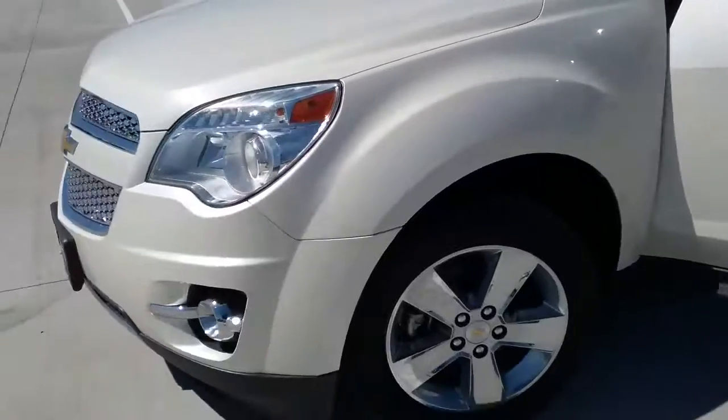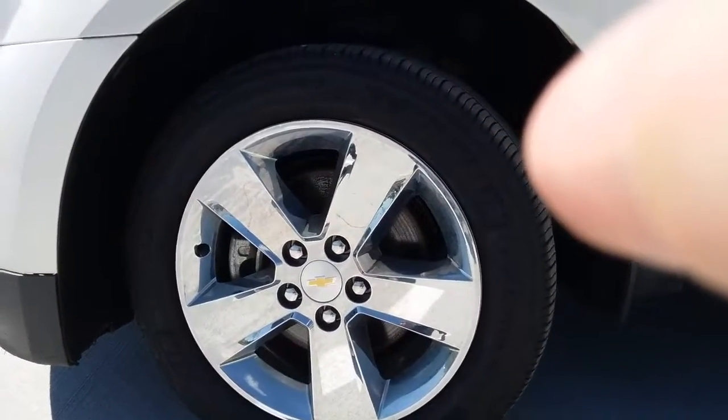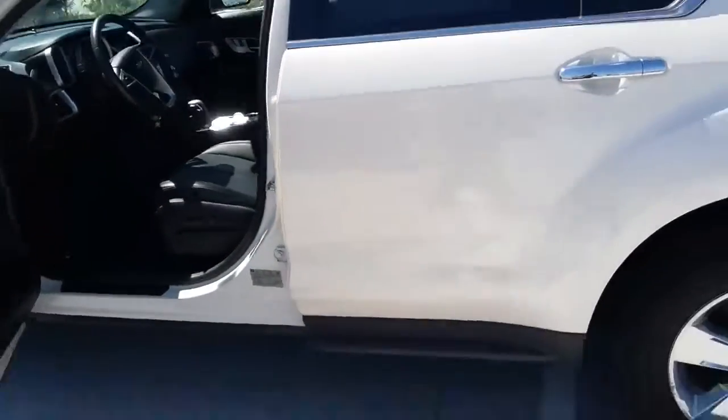You got your chrome grille with real wheels, not hubcaps. Pearl white, which goes great with that black interior.